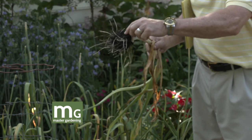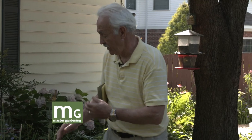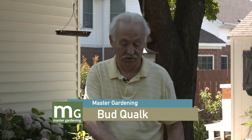These little bulbettes on the garlic — each one will become a big bulb if you have patience. Next year it'll be about an inch in diameter, and it takes at least two or three years to get big enough to use. By the way, we also did a 12-month show on onions and garlic — type my name, Bud Kwok Q-U-A-L-K, in the YouTube search window and it'll bring up most of my shows, including this one.